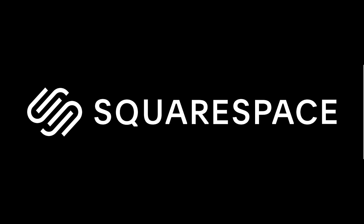This video is sponsored by Squarespace, the place to go if you're after your own slick-looking website or online store.